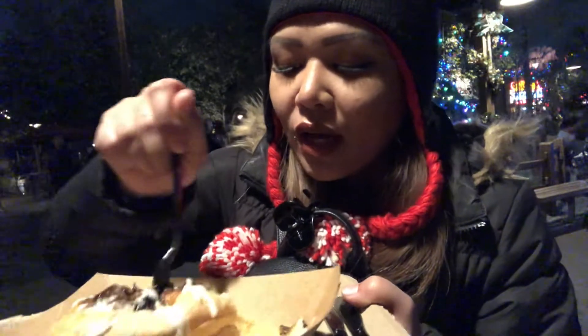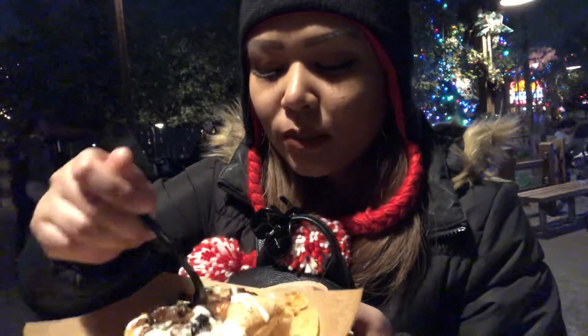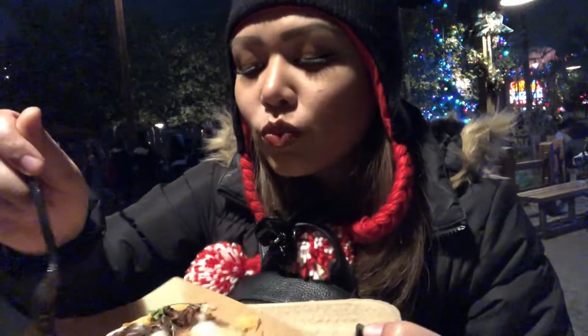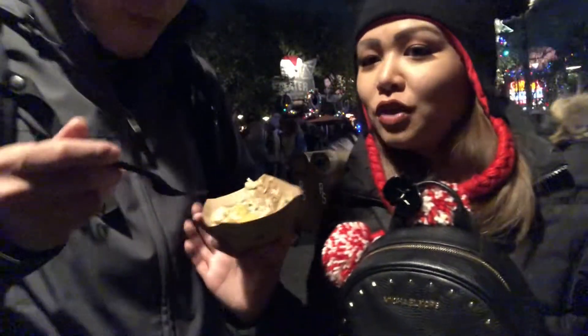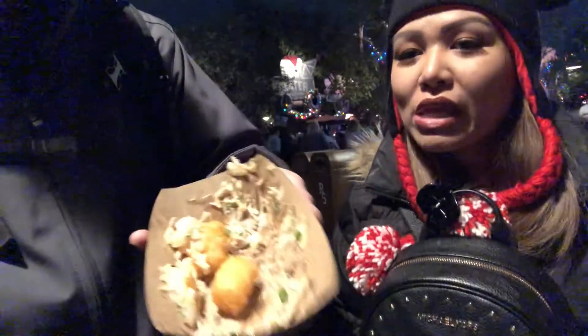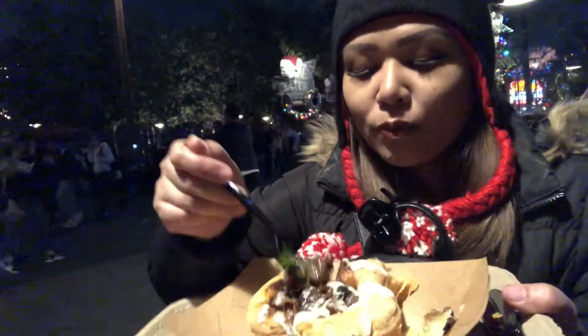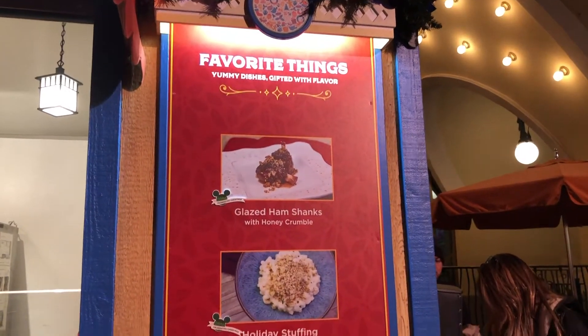I love the beef with the mushroom and red wine sauce — it's my favorite. The Reuben potato tots are basically a Reuben sandwich with pastrami but without the bread, served with tater tots. It's really good. Both dishes are definitely worth it if you're going to California Adventure — the Reuben tots are really worth it.